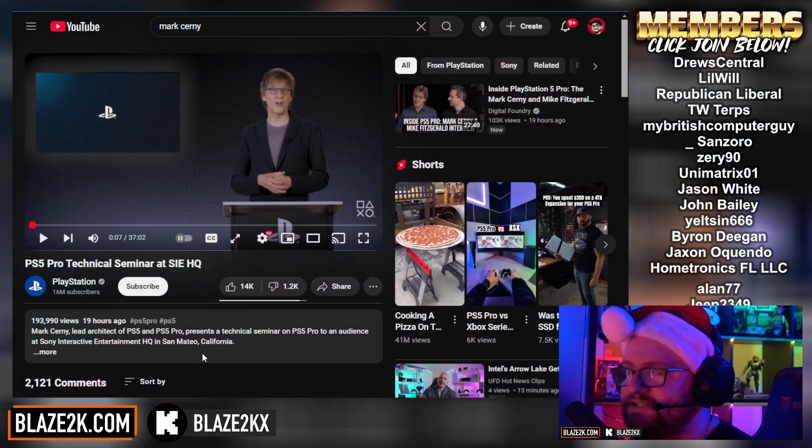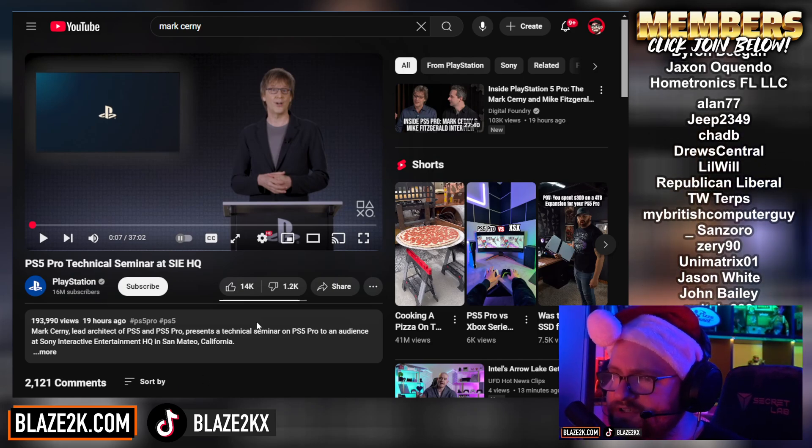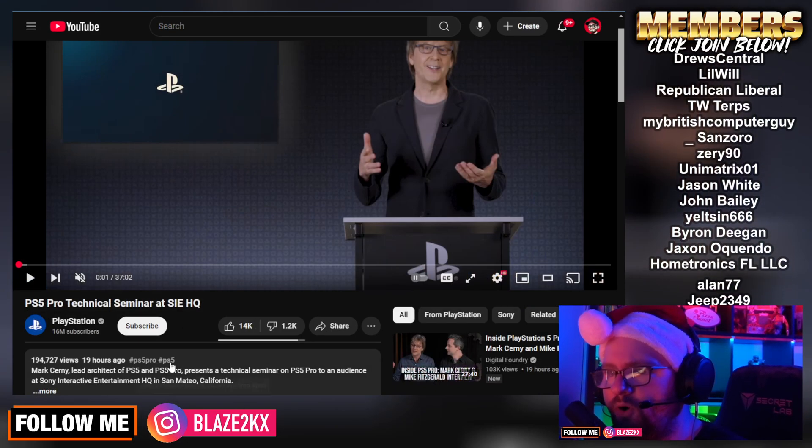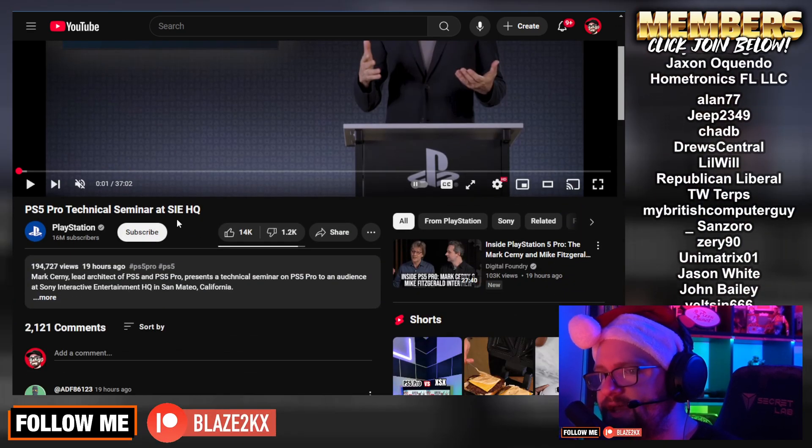We're talking about the PS5 Pro again, but this time it's pretty damn good news. Yesterday, out of the blue, Mark Cerny — the lead technical architect of the PS5 and PS5 Pro — basically posted a 37-minute video talking about the PS5 Pro, everything that's improved about it, and basically giving a technical seminar, a deep dive into the PS5 Pro and the technology around it.